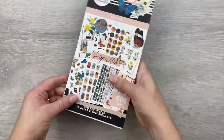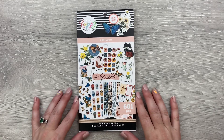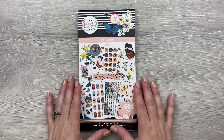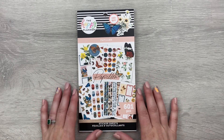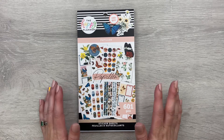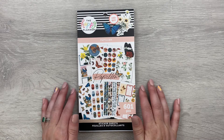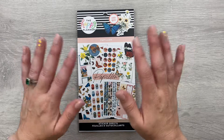All right, there it is you guys — the beautiful Papillon sticker book. Let me know below: did you purchase one of these? Do you have this in your collection now, or is it on your wish list? As always I'd love to hear from you — I just love talking with you guys. Thank you so much for watching my video and for all of your support, and I will talk to you in my next video. Bye!